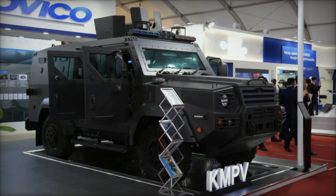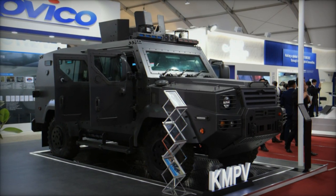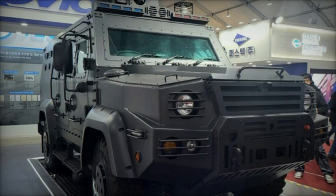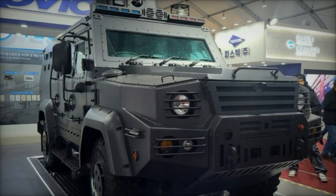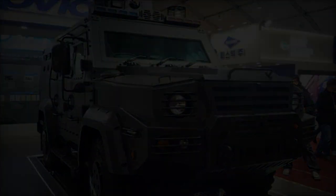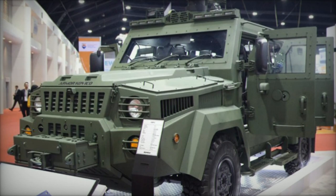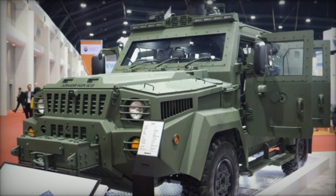In its original variant, the KMPV accommodates 10 personnel, with 6 entering through a rear-swinging door, while a circular hatch on the roof facilitates observation or mounting armaments. The vehicle supports various machine gun calibers and has been tested with a remote weapon station equipped with a heavy M2 .50 machine gun.